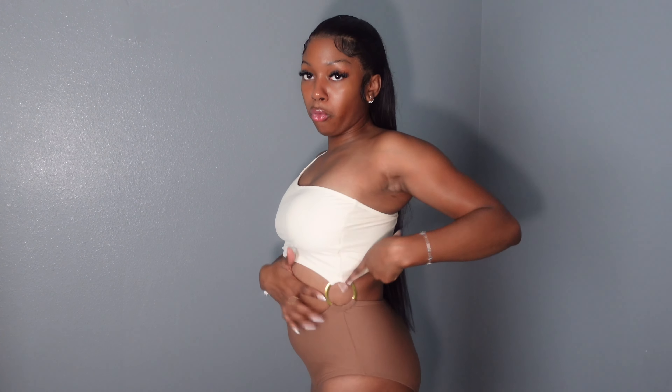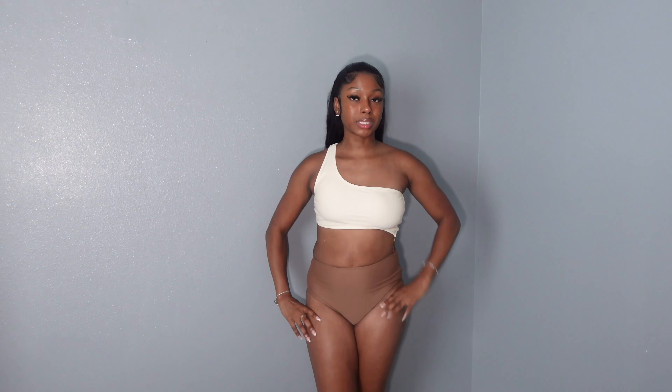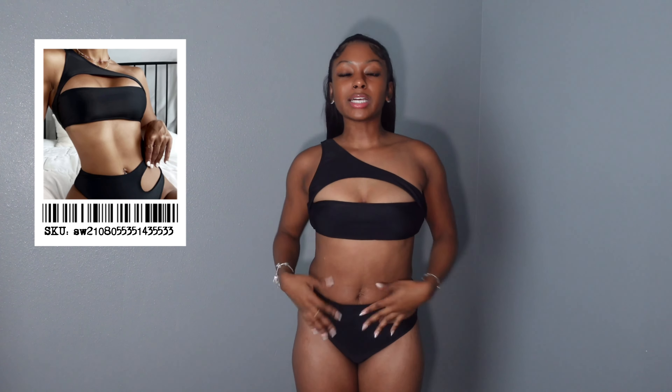I definitely love the one-shoulder moment — it's just so cute. Very comfortable, love the material. It has this little O-ring detail on the side, and with some gold accessories to bring it out it'd be so cute. So this one is my favorite — this is the one I'm probably going to wear to the beach. The other ones are just backups. I look cute, showing some skin but not too much, very comfortable and confident — I love it.